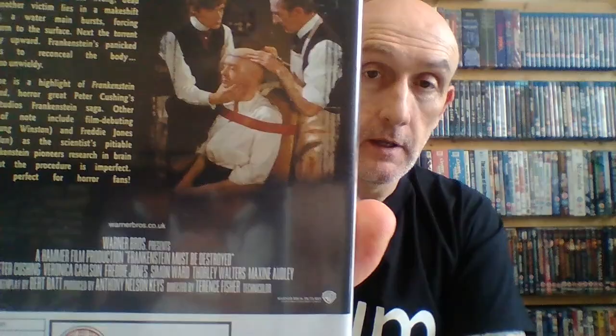Next up is 1969's Frankenstein Must Be Destroyed — Frankenstein 5. I don't have this on Blu-ray yet unfortunately. This movie freaked me out when I was a kid — the monster is played by Freddie Jones, who was in The Elephant Man, an amazing actor. There's a part where he gets buried in the garden and this water thing spurts out — I don't know why it freaked us out, but it gave us nightmares. I'd love to get this on Blu-ray.